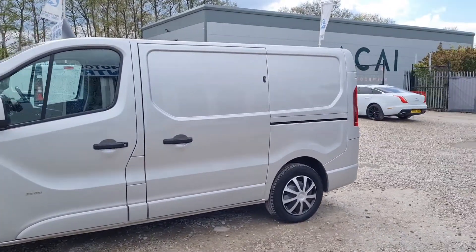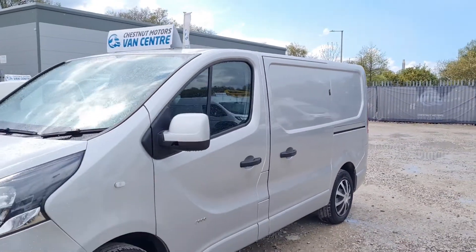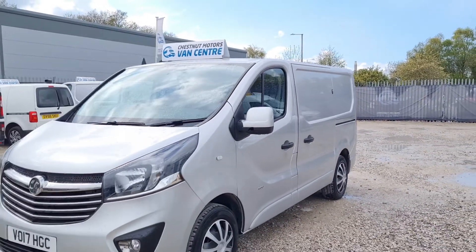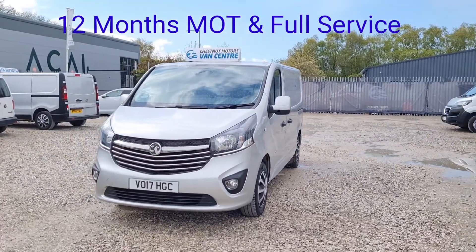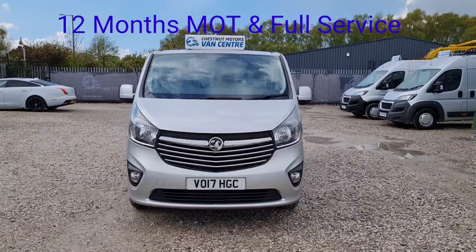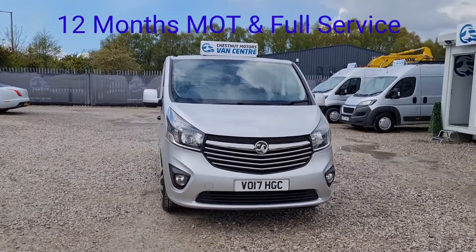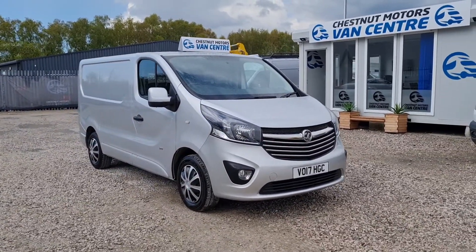It's fantastic in the silver, guys — all colour coded. Sized exactly as it should be. Front fog lamps as well. Clean, tidy, good looking Sportive van — let's have a look inside.